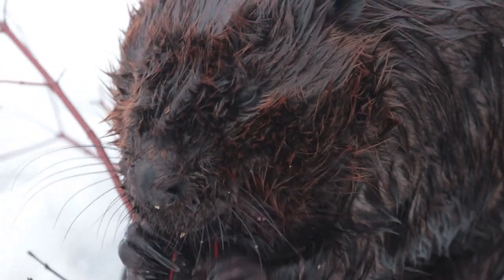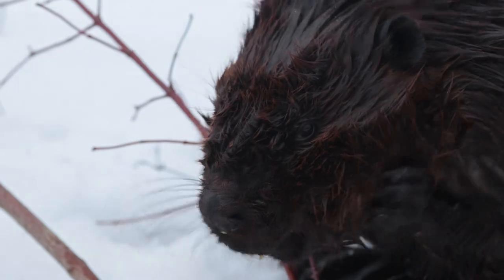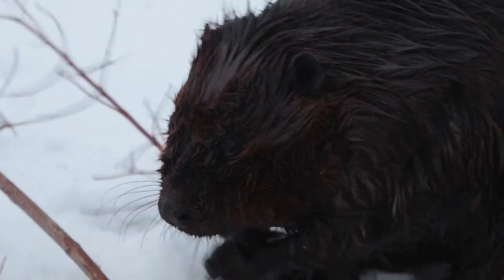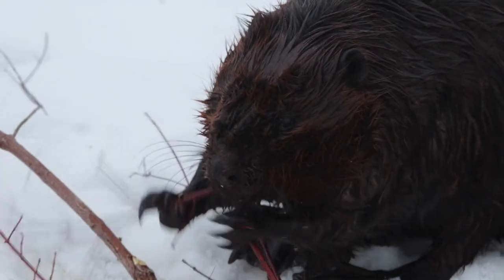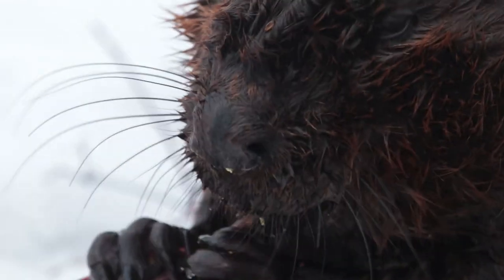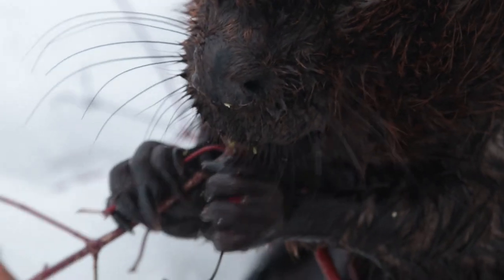What I've noticed is that they'll eat little small ones completely, they'll shave big tree branches or trunks down and drop them, and then they'll take the smaller branches and just eat the bark off of them. The crazy part is how quickly they can just destroy a twig or a branch or strip it of its bark.